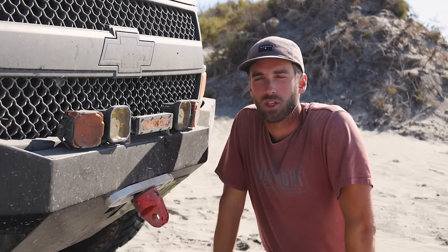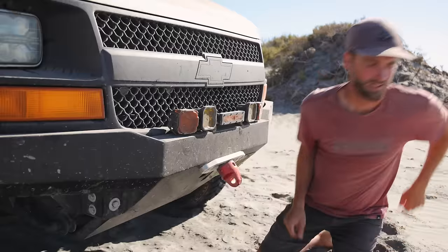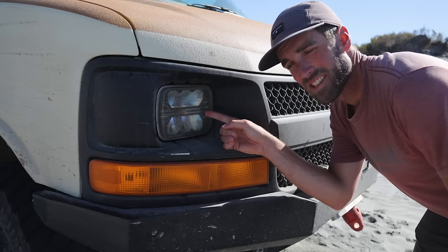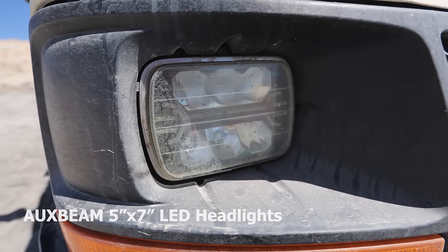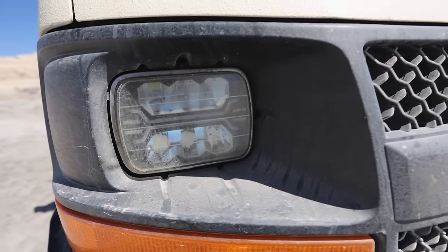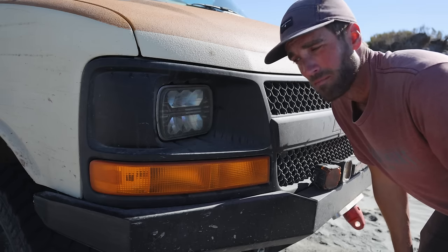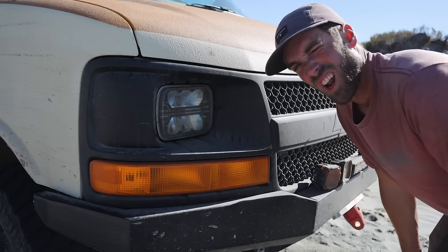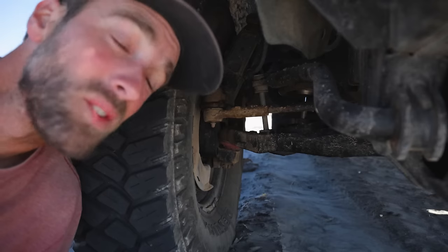A lot of people have asked about these lights — they're an Aux Beam LED light, about a five by seven. You can find them on Amazon and their light pattern is actually pretty good, I've been happy with them, would definitely buy again. They look kind of cool, like that Blade Runner 2049 look.